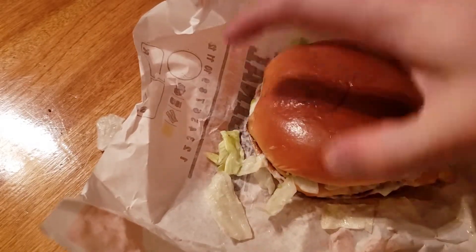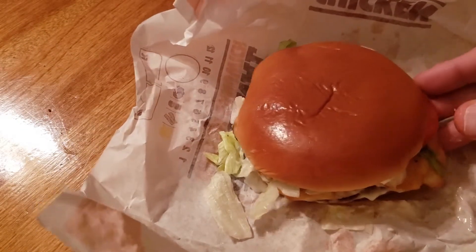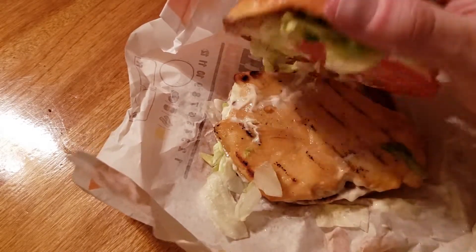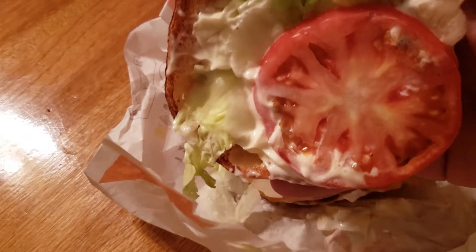From what I've read about this sandwich, it has lettuce and tomato. It has a grilled chicken breast. And it has a honey mustard sauce. I guess that's the new thing. Okay, this looks like mayonnaise.